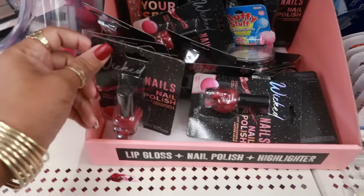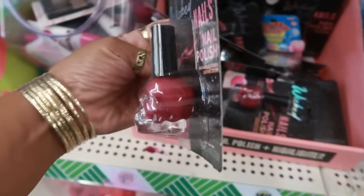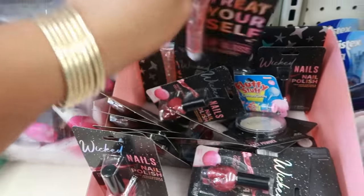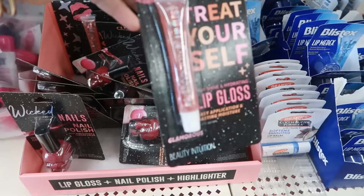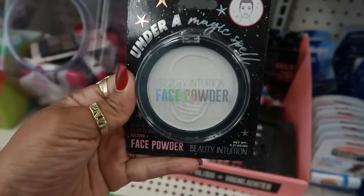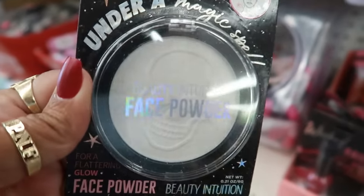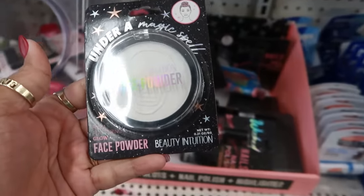Here are some new little sets — this says lip gloss, nail polish, and highlighter. Pretty and pink, and the bottle is a skull. The lip gloss is called 'Glamorous' and it has little glitter flakes on the inside. And here's the highlighter — it has a skull on it. There's a skull under a magic spell!